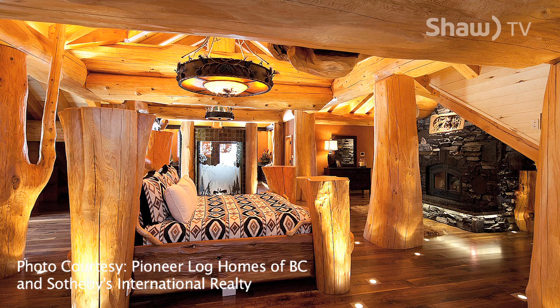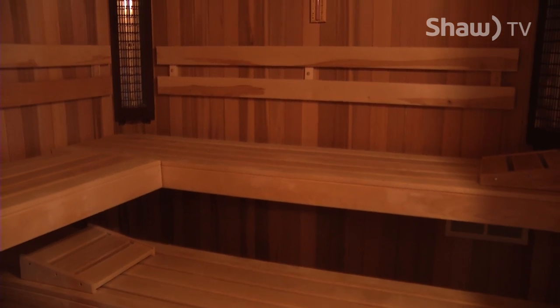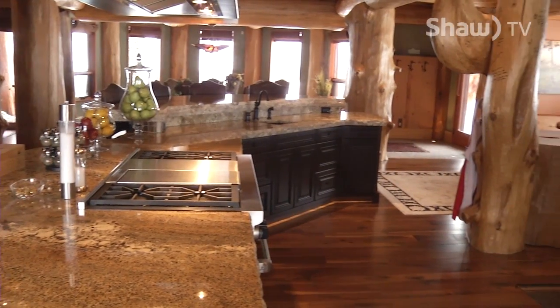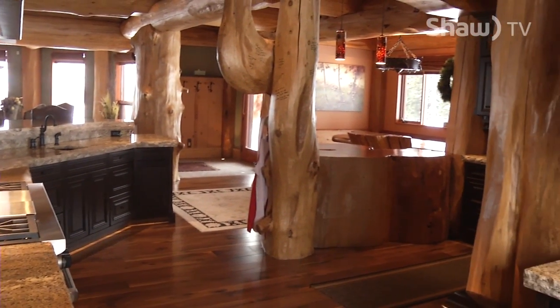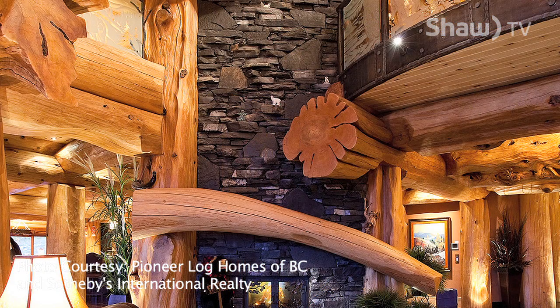It's amazing. Featuring a 1,400-square-foot master bedroom, a full spa with Turkish steam room and sauna, a large ski-in ski-out area for storing gear, and a kitchen that has hosted some of the top chefs in Canada through the Gold Medal Plates event, it offers stunning beauty around every corner.